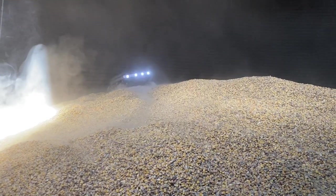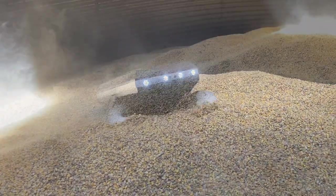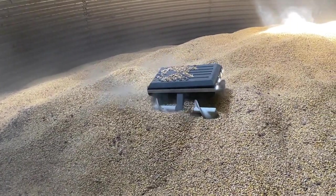The Grain Wheel is a grain extraction and bin management robot. It scurries across the top of the grain, engaging with the grain directly with its auger drive system and a variety of tools.